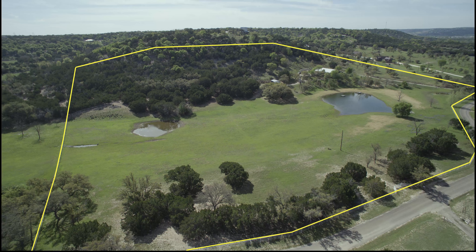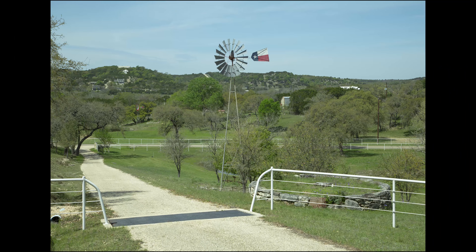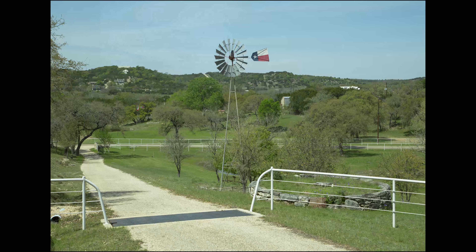You'll see the front gate here — an electric front gate. The property on the front side has a white pipe fence around it. You come up the hard surface road across the cattle guard, and you'll see the decorative windmill there on the side of the property.